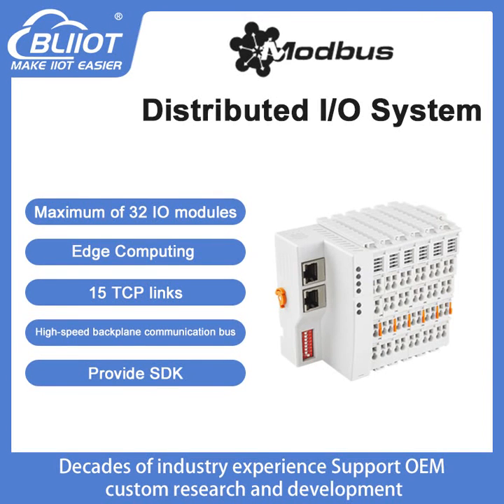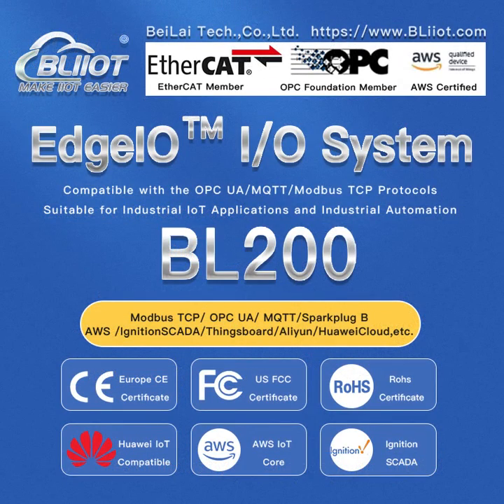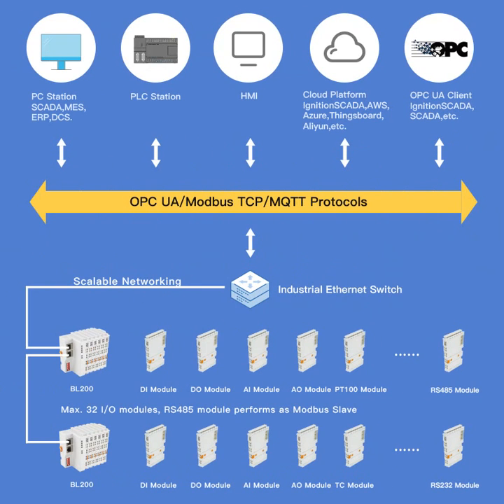Veilai Technology BL200 is a Modbus TCP distributed I/O controller with logic operation and edge computing functions. The built-in logic operation function improves the on-site response speed. The dual network ports adopt the MAC layer data exchange technology to realize the cascade between modules, and the downtime of the middle module will not affect the data transmission of the following equipment. One controller can work with a maximum of 32 I/O modules.